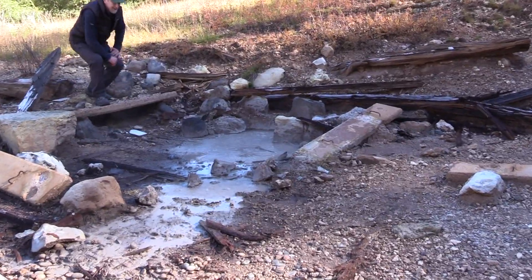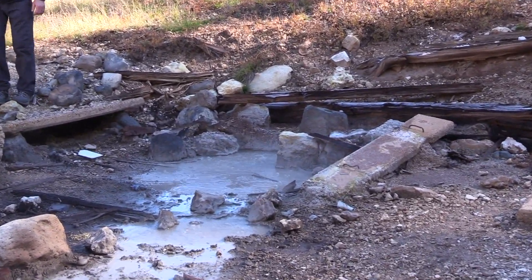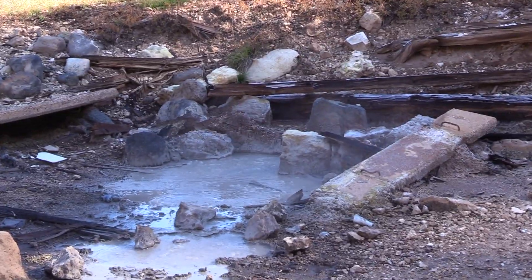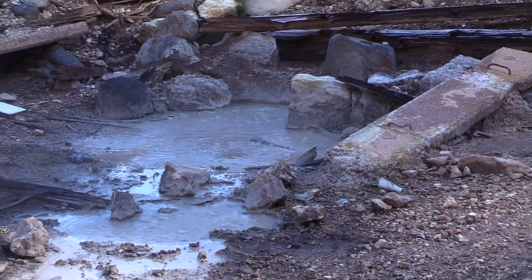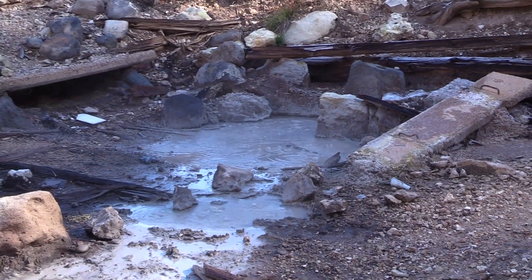You can see there's some construction equipment here. They're trying to cap some old geothermal wells that were in use in the old days and basically return it to what its natural appearance looked like.